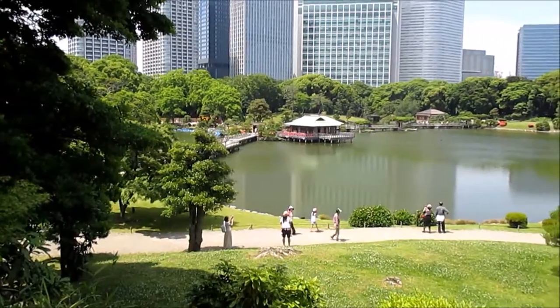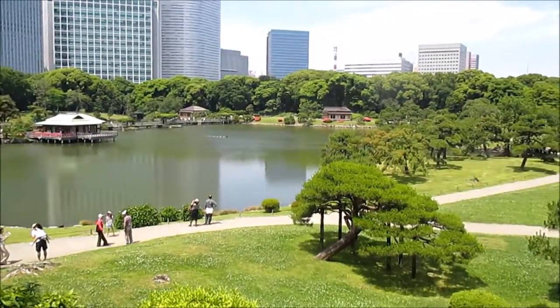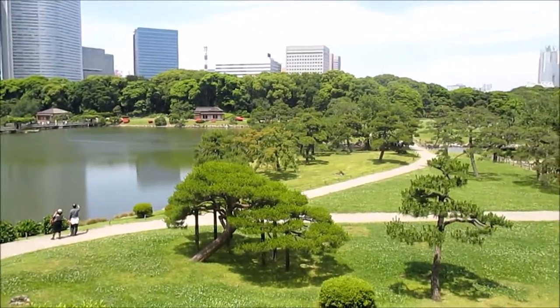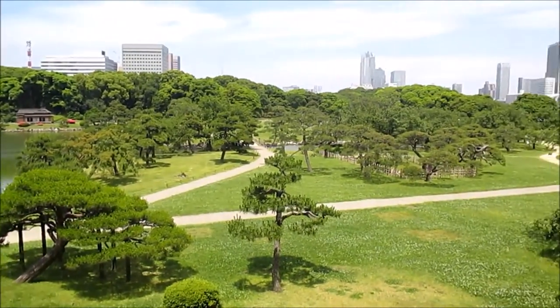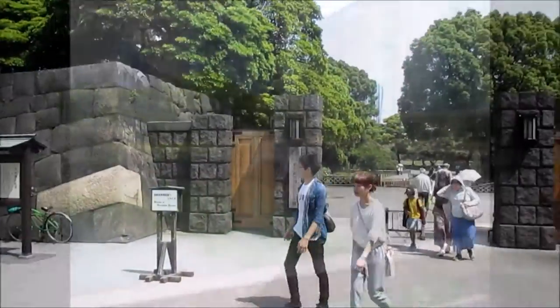Hey, what's up? It's Nash giving you a walkthrough of Hamarikyu Gardens in Tokyo, Japan. I stumbled across these when I was taking my daily walk from Kachidoki to Shinjuku and back — my five-hour little jaunt — and I thought I'd pop in and it turned out to be really nice.